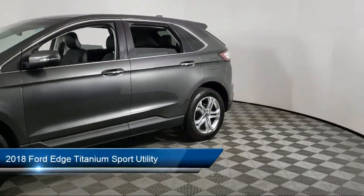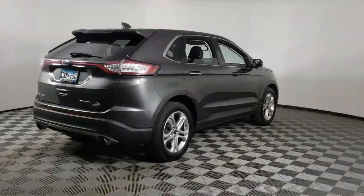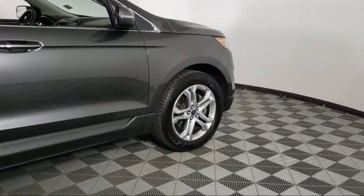It comes equipped with leather-trimmed heated sport bucket seats, parking sensors, garage door transmitter, heated front seats, Apple CarPlay and Android Auto, and keyless entry.